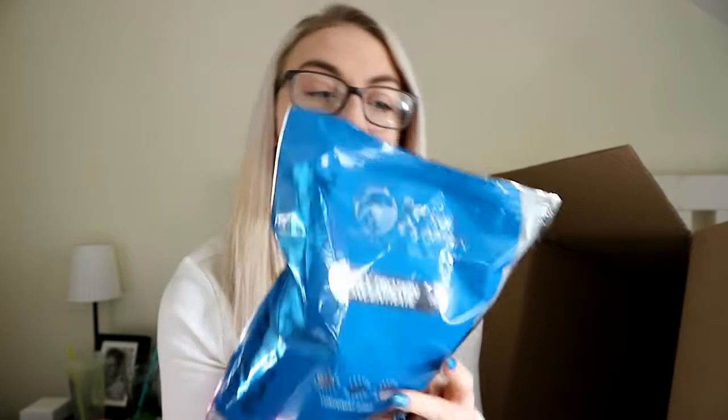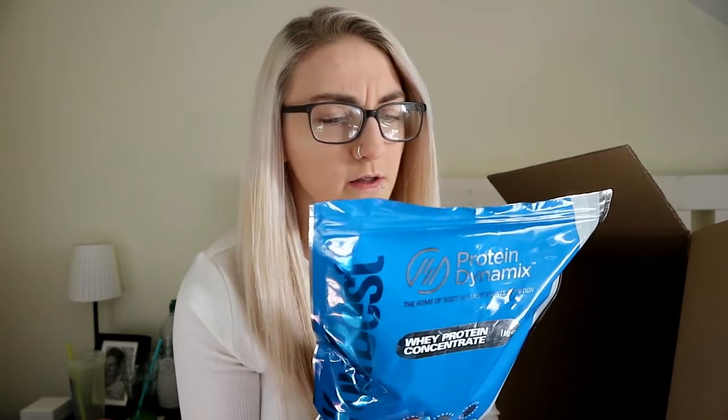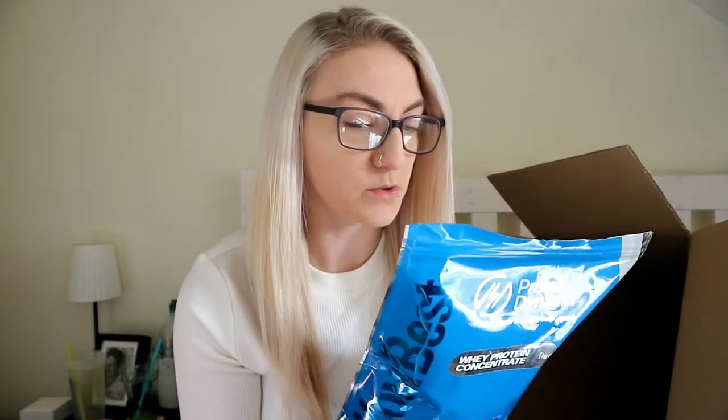The next one I got is another whey protein concentrate. This is the mint chocolate chip flavor. I actually had this in my oats earlier today and it is so nice. I've had a lot of mint chocolate protein flavors in the past and they've been very chocolatey and very minty — sometimes quite overpowering with the mint, which I personally don't like. But this has got just the right balance of mint and chocolate. It's 88 calories per 25 grams, 1 gram of fat, 1.2 grams of carbs, and 18.3 grams of protein — a pretty good one.